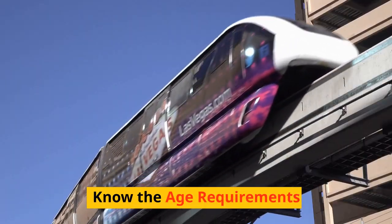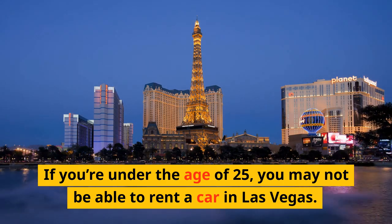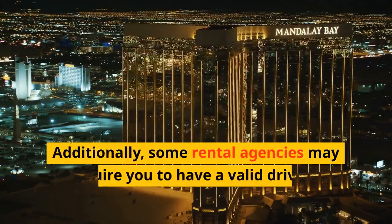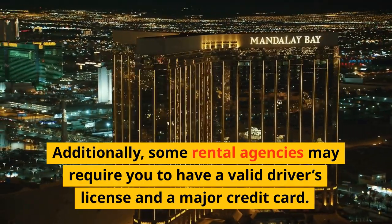Know the age requirements. If you're under the age of 25, you may not be able to rent a car in Las Vegas. Most rental agencies have an age requirement of 25 or older. Additionally, some rental agencies may require you to have a valid driver's license and a major credit card.